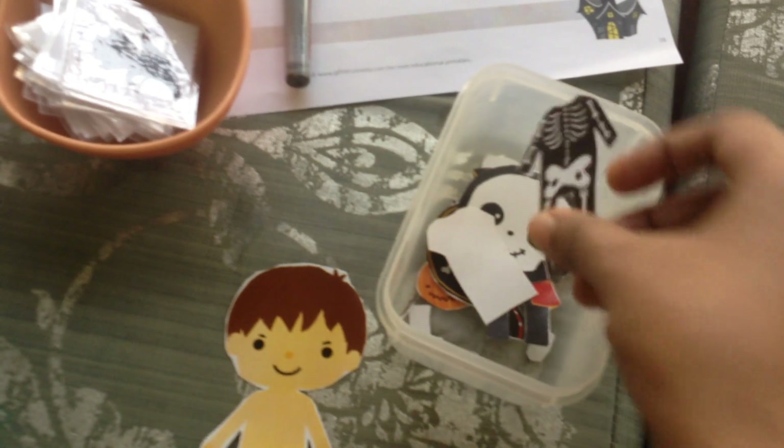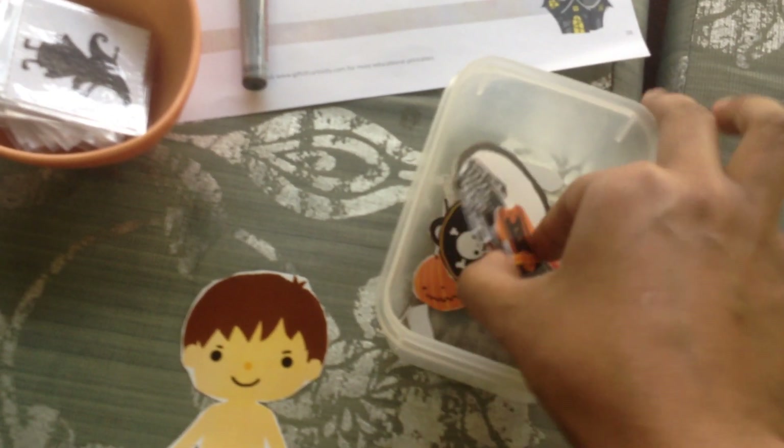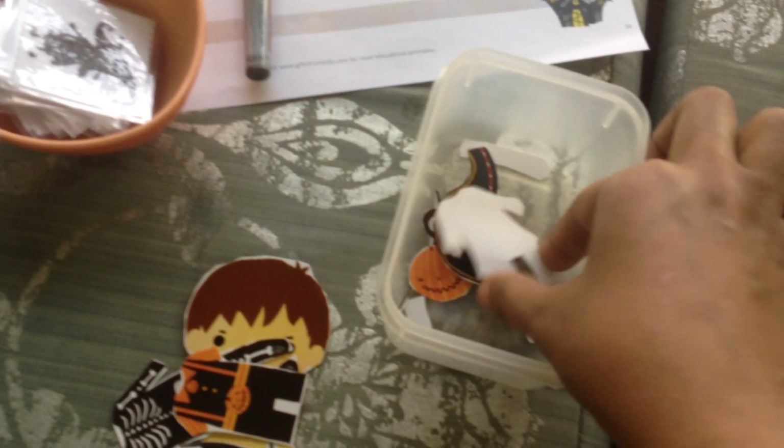This one is a cute dress-up activity. You get a girl version and a boy version. For the boy version you have three costumes, and you also have accessories and all — I think that's pretty cute!